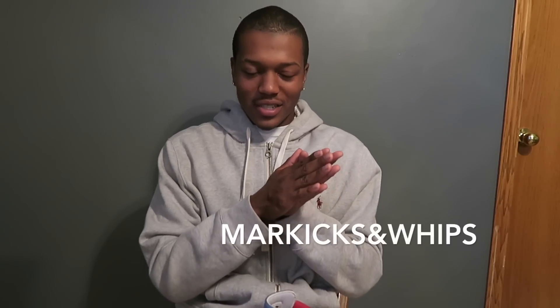But yeah, just wanted to answer that question. If you have questions, ask me — if it's good enough I'll answer it in a video like I did with this one. With that being said, check out my new car channel. I have two videos — they're mediocre, I don't care. The channel is called Mark Kicks and Whips, with the ampersand symbol. So just check them out, and subscribe if you want to. I'm going to be doing random car videos on that channel.